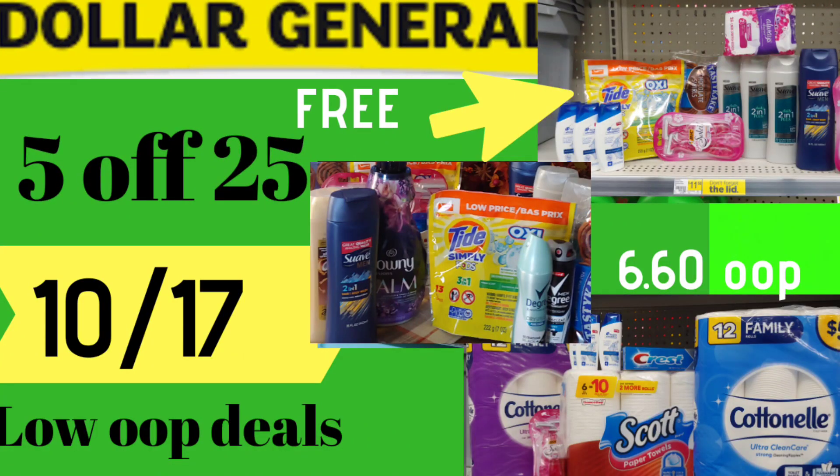Hi everyone and welcome back to another 5 Alpha 25 Couponing Haul for October the 17th. Let's go ahead and get started.